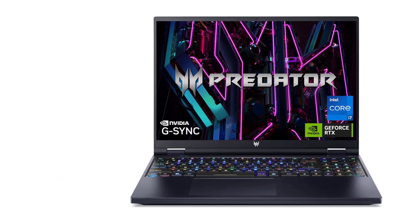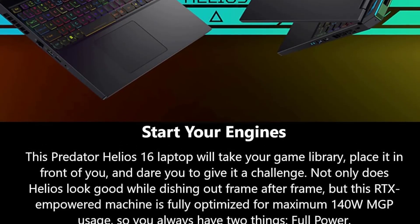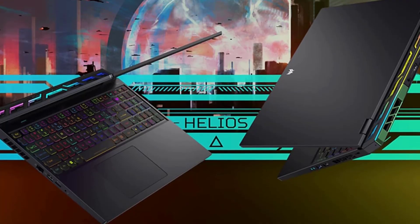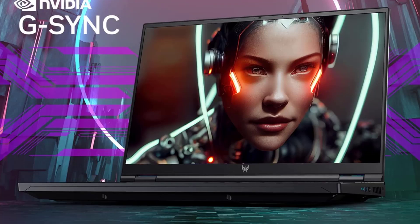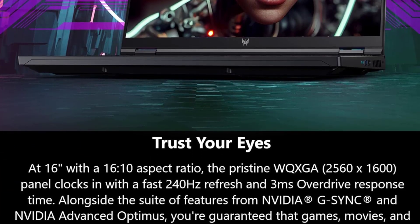Despite its gaming orientation, the Predator Helios 16 does not compromise on features useful for creative professionals. Its full range of connectivity options, including Thunderbolt 4 and HDMI 2.1, makes it easy to connect to various peripherals and external displays, further enhancing its versatility.